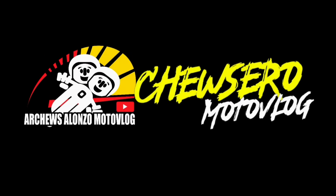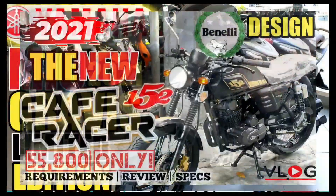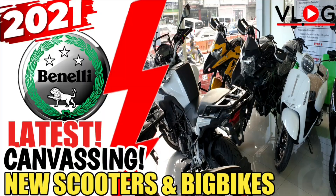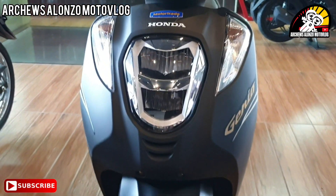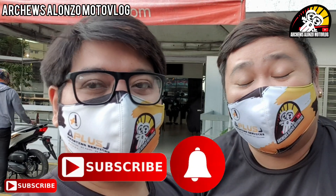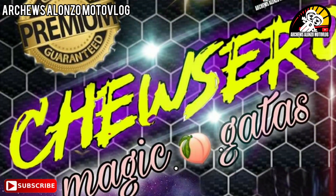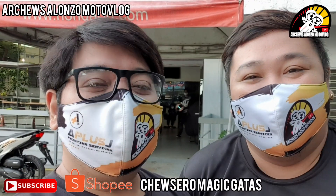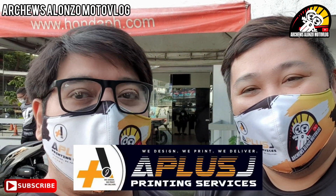Hello, everyone! Hello mga Chisero, mga boss, mga pups. Welcome back to Archie's Alonzo MotoVlog. We're now 79,000 subscribers. Kung hindi ka pa nakasubscribe, subscribe na. Don't forget to hit like, share, comment, and hit that notification icon. And if you would like to know the latest contents for 2021 including the link for Chisero Magic Gatas, just click the subscription box below. Maraming salamat po mga Chisero, at maraming salamat din sa mga nag-order ng Chisero Magic Gatas. I would like to thank Virtusa Tars and A Plus J Printing Services. Maraming salamat po sa support.